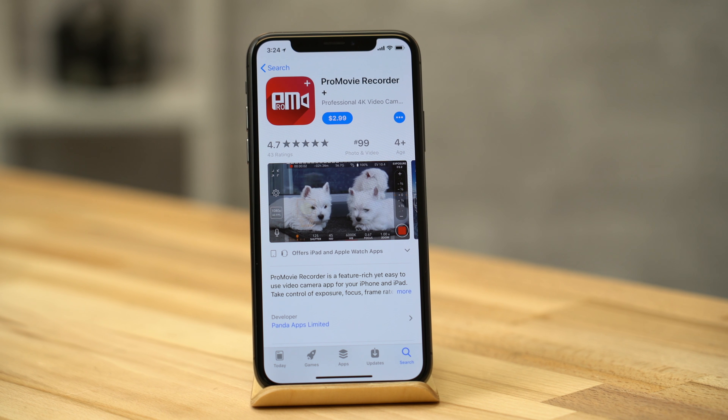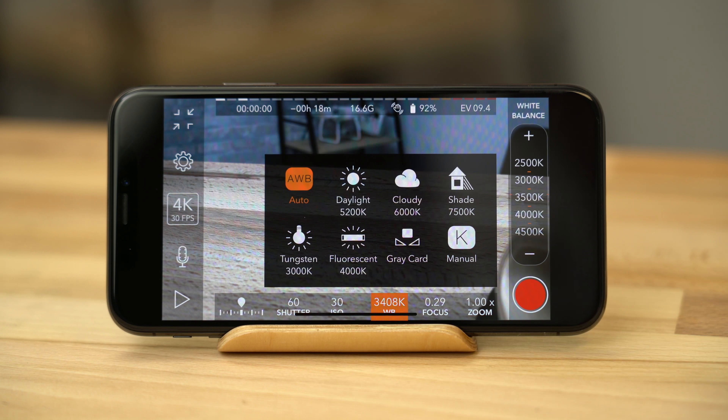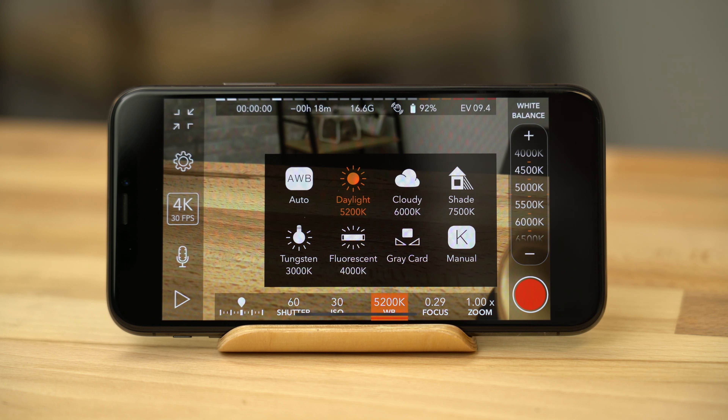With a third-party app, you could set those settings manually. One of our favorites is ProMovie, which offers a ton of controls for only $2.99. To manually set the white balance so your colors don't shift while recording, tap the white balance button near the bottom of the UI, then choose the option that fits your lighting conditions.